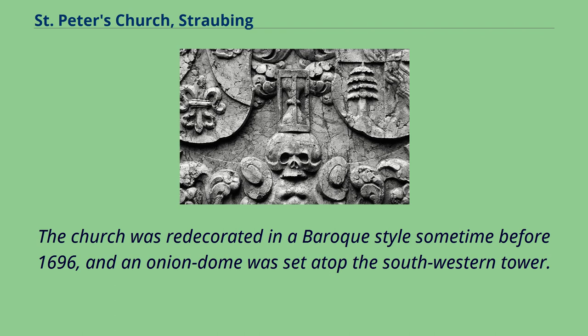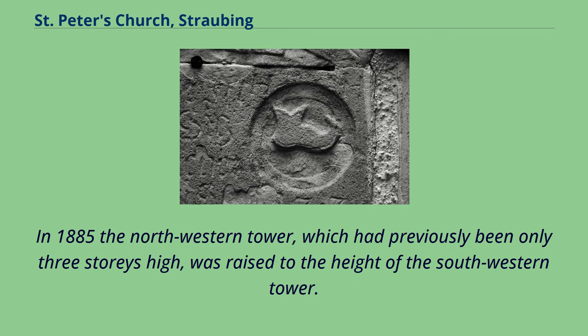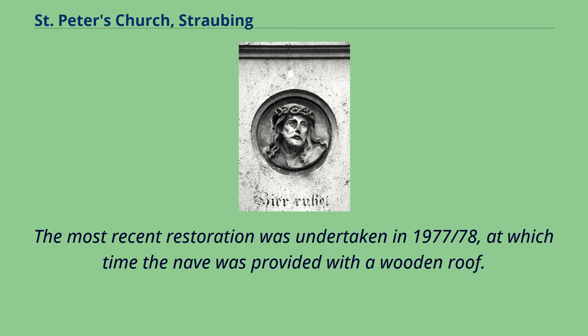The Baroque decoration and onion dome were removed in 1866–67 in the course of a historicizing purification of the structure. In 1885, the northwestern tower, which had previously been only three stories high, was raised to the height of the southwestern tower. The most recent restoration was undertaken in 1977–78, at which time the nave was provided with a wooden roof.